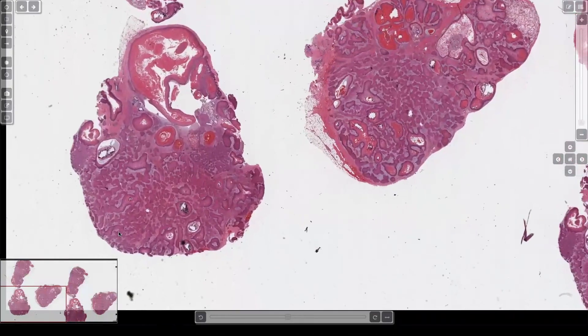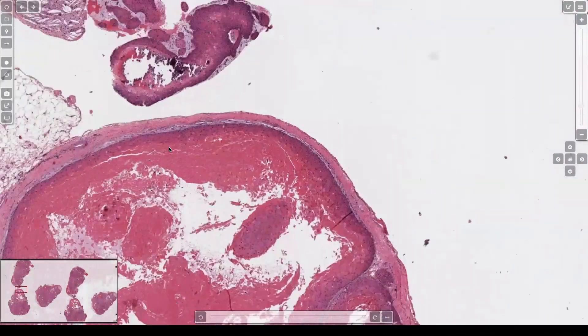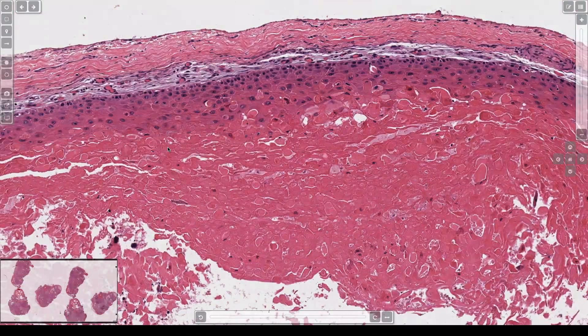Pink thing, looks kind of busy, lots of stuff going on. So the key here is this. So what's this? Pilar cyst, or tricholemal cyst, or follicular cyst of the isthmus catagen-type. There can never be one name, never.